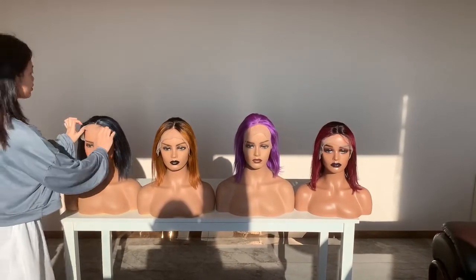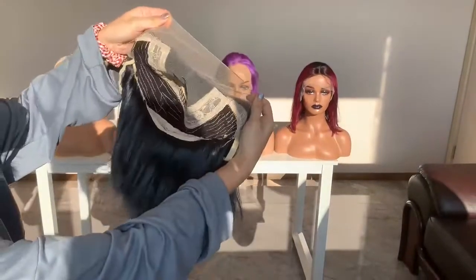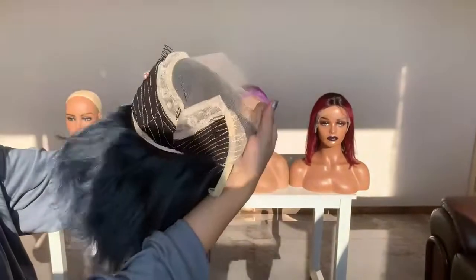Now we're showing the inside. This one is a 4x4 lace closure panel. So it has a smaller and more natural look. So easy to install and take off. It has a velcro and elastic band.